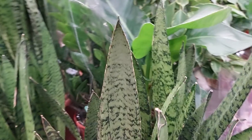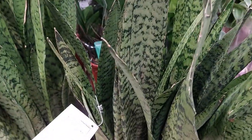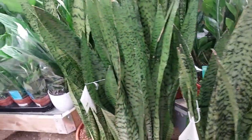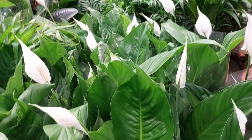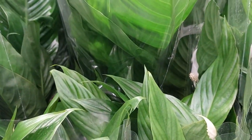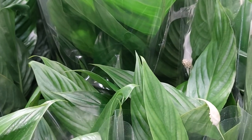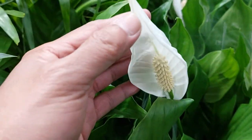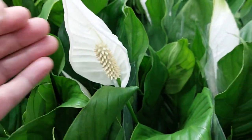Look at this one — it's just like in the Philippines, we have this. Snake plant — look at the snake plant. It's beautiful flowers. Look at the peace lily. Beautiful peace lily, look at the flowers. Beautiful.